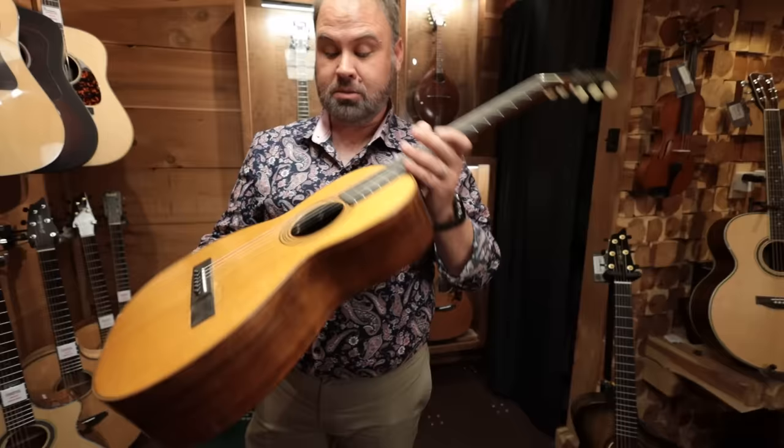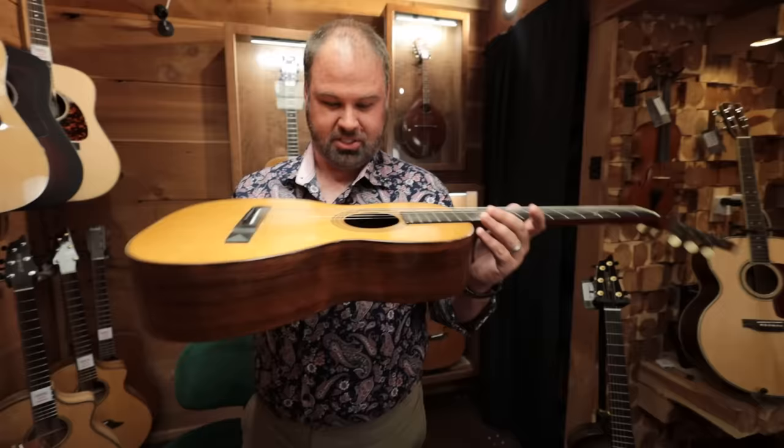How is this braced? This one is X-braced, I believe. Trivia question — what year did Martin start X-bracing? I don't remember — it was the 1890s. I want to say this one is X-braced.